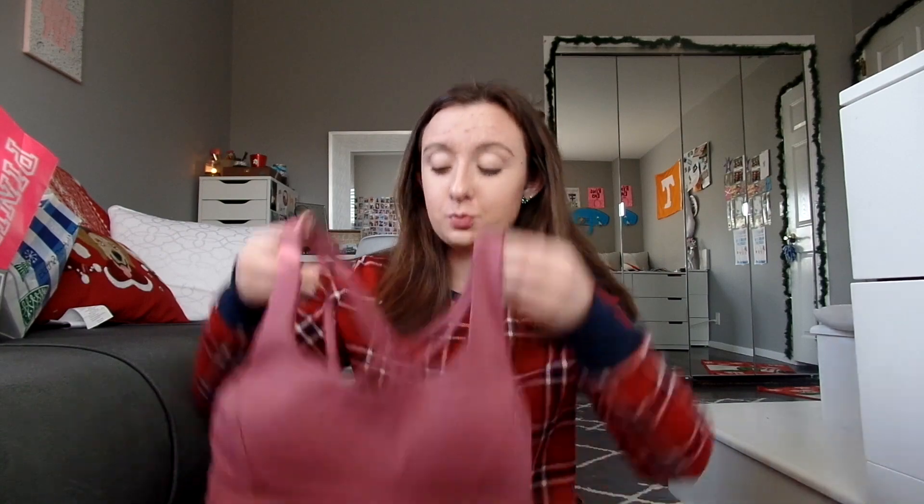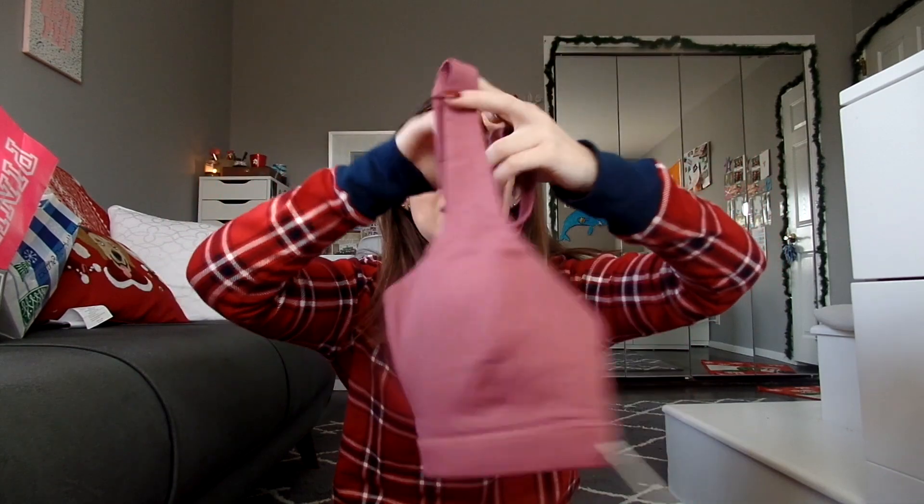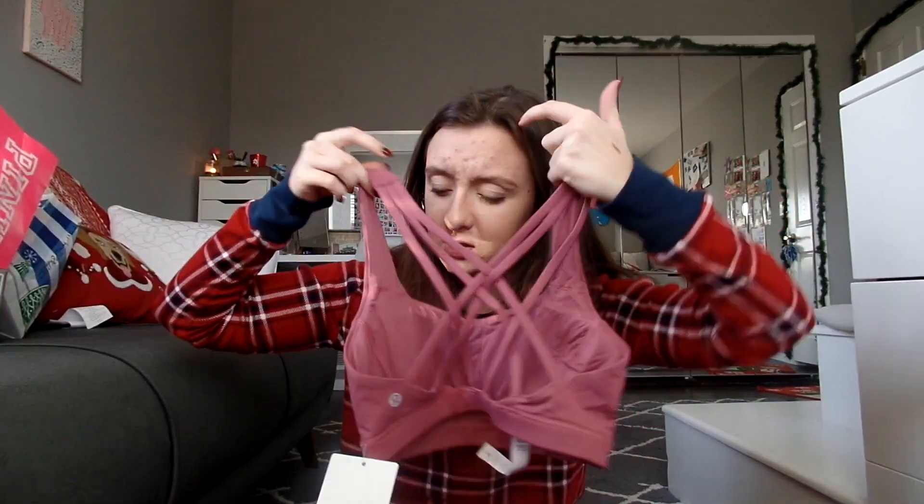Now, I have three pairs of Lululemon black leggings, but three will never be enough. A hundred would never be enough — you just wear them constantly. And then, I also got this super cute sports bra in this pinkish-purple type color, and it just looks like this, with some crisscrosses in the back. So, I'm excited for those to bring to...